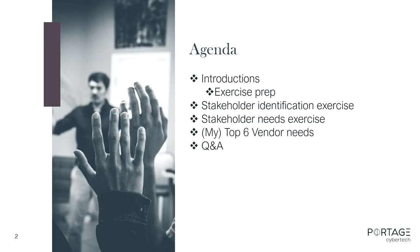So, the agenda. I'll do a quick introduction in a minute. We are going to do a brainstorming exercise in the middle of this, so have a notepad or somewhere you can jot your ideas down for two minutes. We're going to do a stakeholder identification exercise and a stakeholder needs exercise around RFPs. Then I'll get into my top six vendor needs — what we wish people writing RFPs knew — and then hopefully we'll have some time for Q&A.